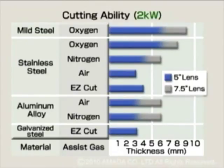The cutting capabilities for the LC Alpha-4 NT series laser are as shown.